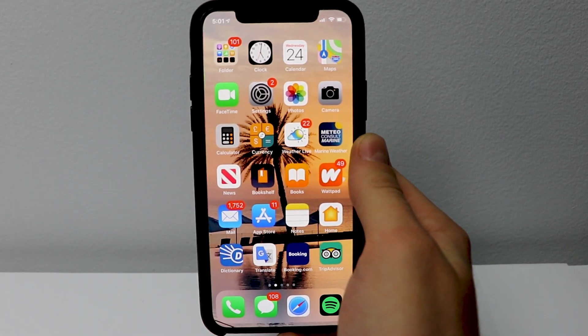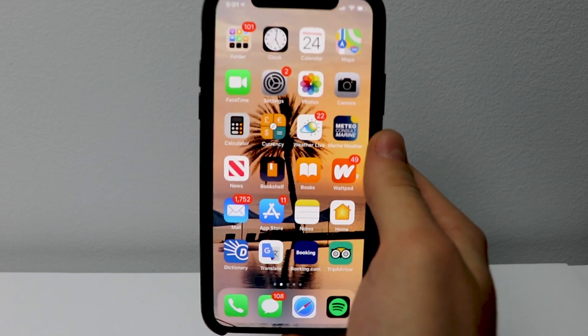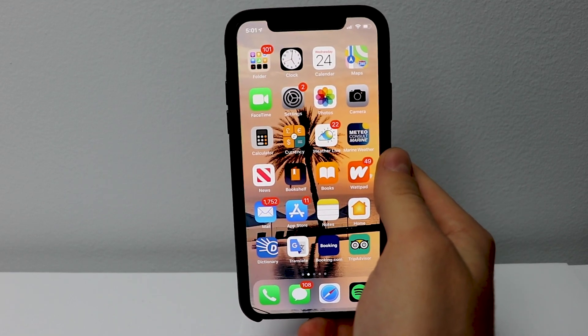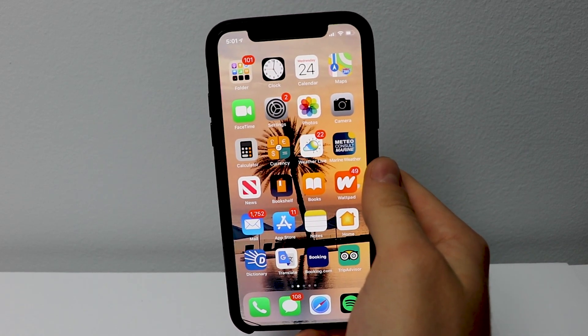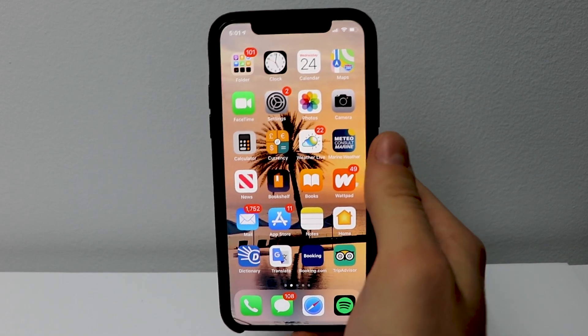Hello everyone and welcome back to another video. Today I'd like to talk about iOS 12.3 beta 3 that has just been released for the public beta. It comes just two weeks after beta 2, and today I'd like to talk about some of the bugs, the new features, how the battery life is, and the performance.